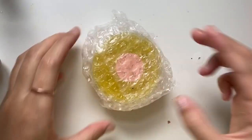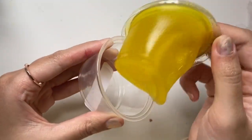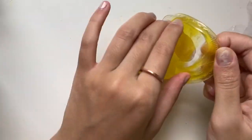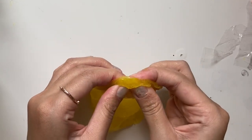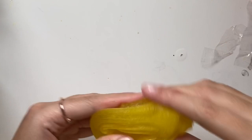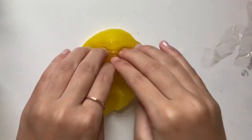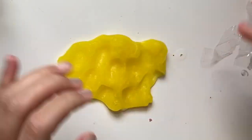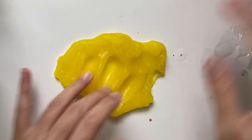Everything came super nicely bubble wrapped. The first slime she included was a free yellow jelly slime inspired by lemonade — it had slushy beads and jelly cubes, and the jelly cubes were just so fun to squish. It did have that normal clear slime residue, so it was a little sticky at first, but I just added some activator and it was totally fine. The texture was super nice — this was an amazing free slime, thank you so much!